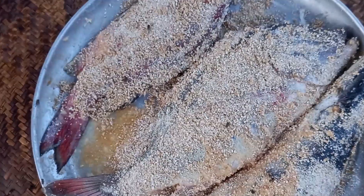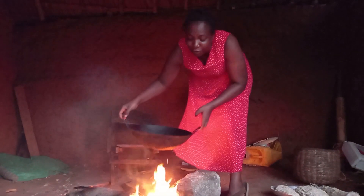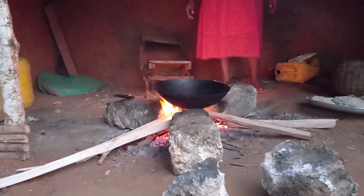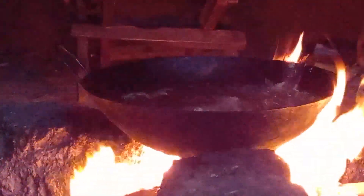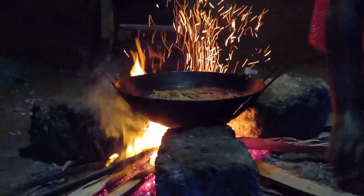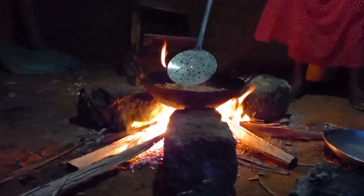Let me know in your village what you coat your fish with — drop a sweet comment for your girl. Straight away I will place the pan on fire. This is coconut cooking oil. Quickly we will dip the coated fish in hot oil.